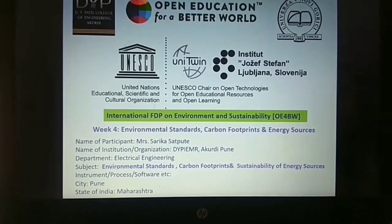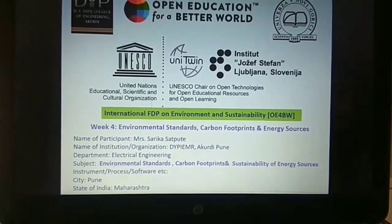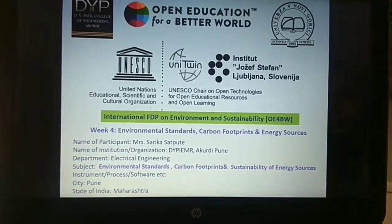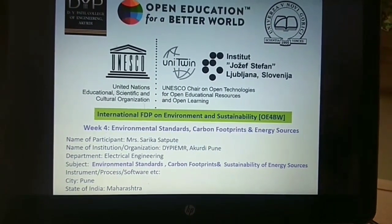Today I am going to present Week 4 video on Environmental Standards, Carbon Footprints and Energy Sources, under the International FTP on Environment and Sustainability.